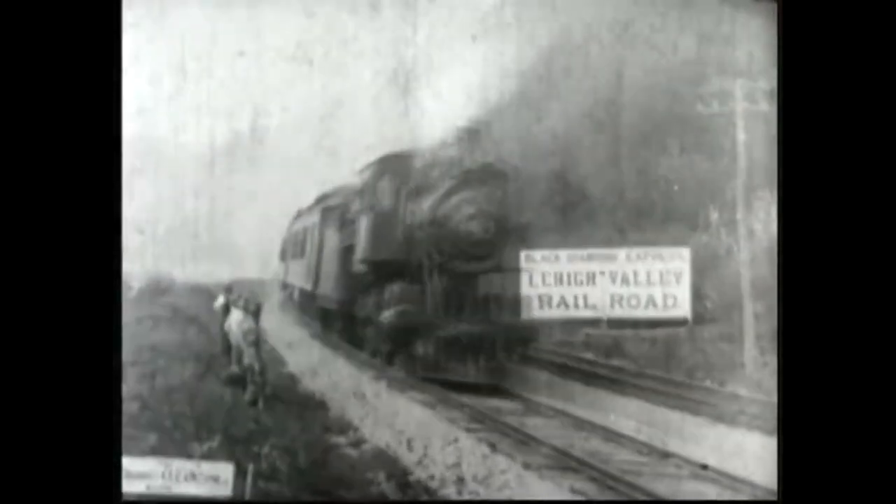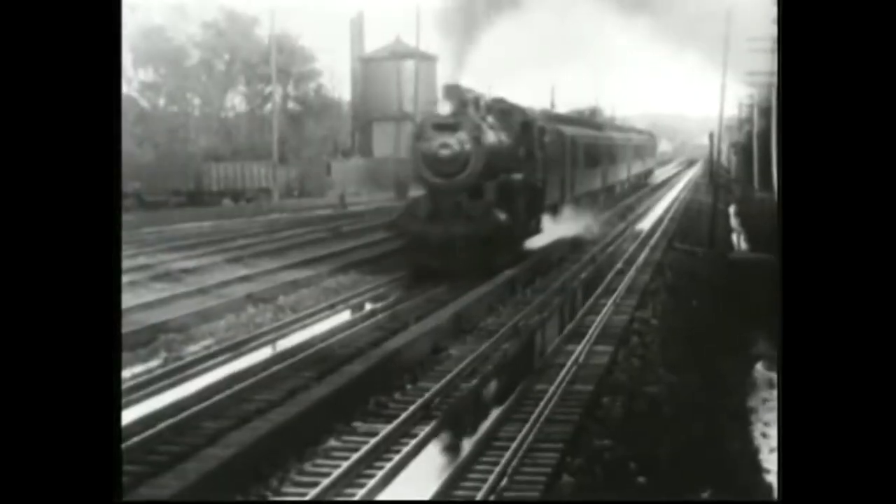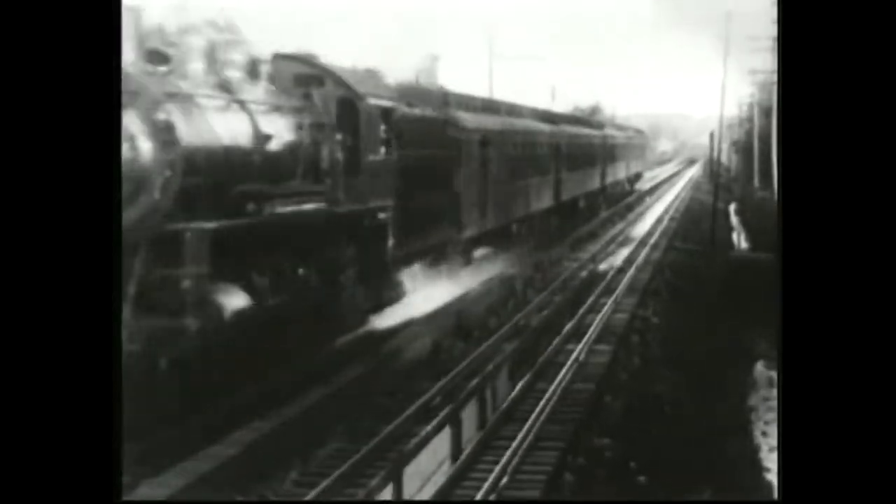To a large extent, the development of the watch industry in America can be attributed to the advent and later development of American railroads. In today's video, I'm going to share how through tragedy, the need for uniform time within the railroad system helped push the American watch industry to success.